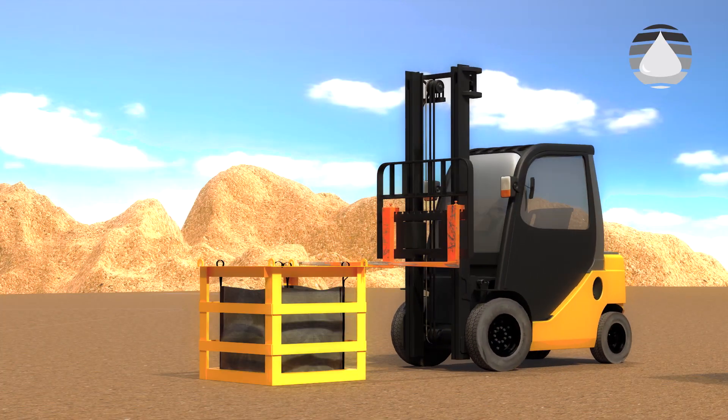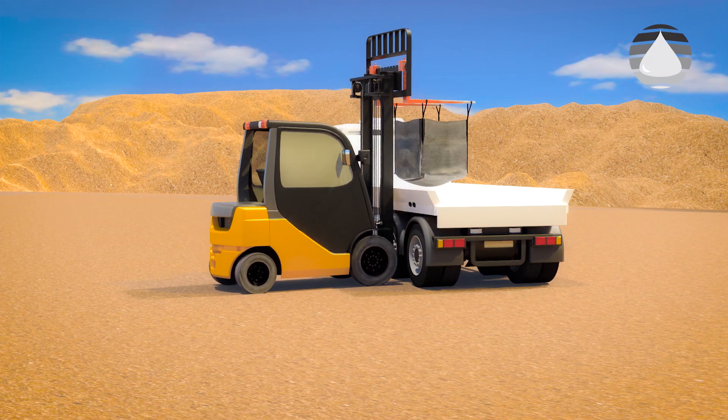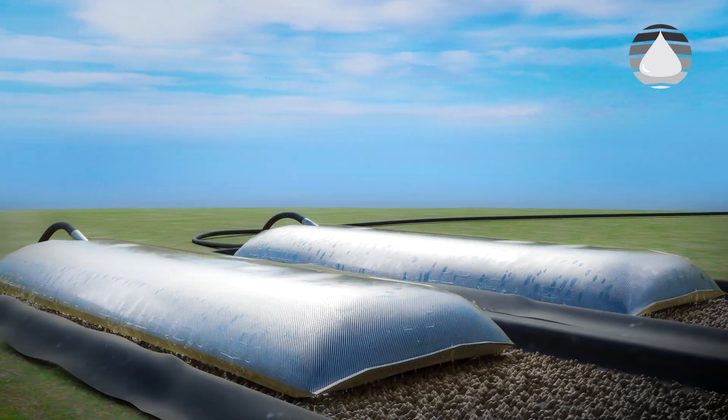Small-scale projects can be dewatered using our unique, easily handled 1-5 ton bags. Larger projects make use of our tubular bags.